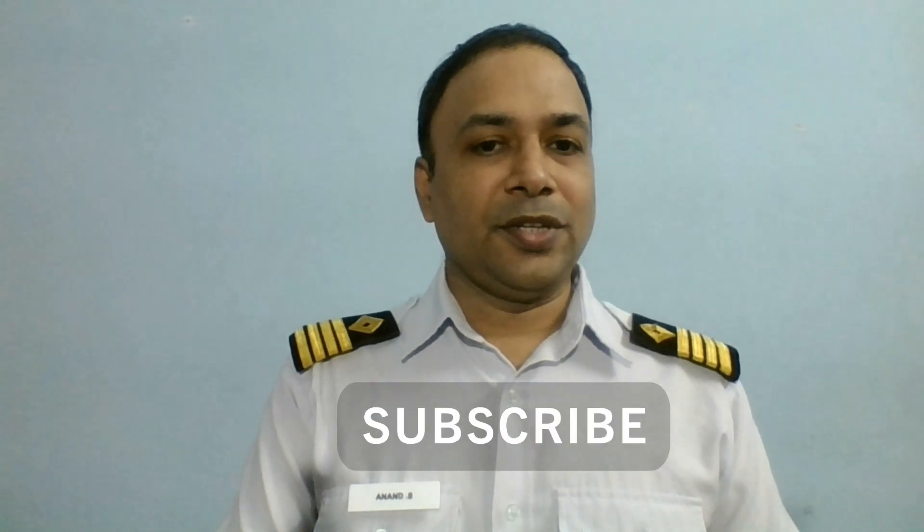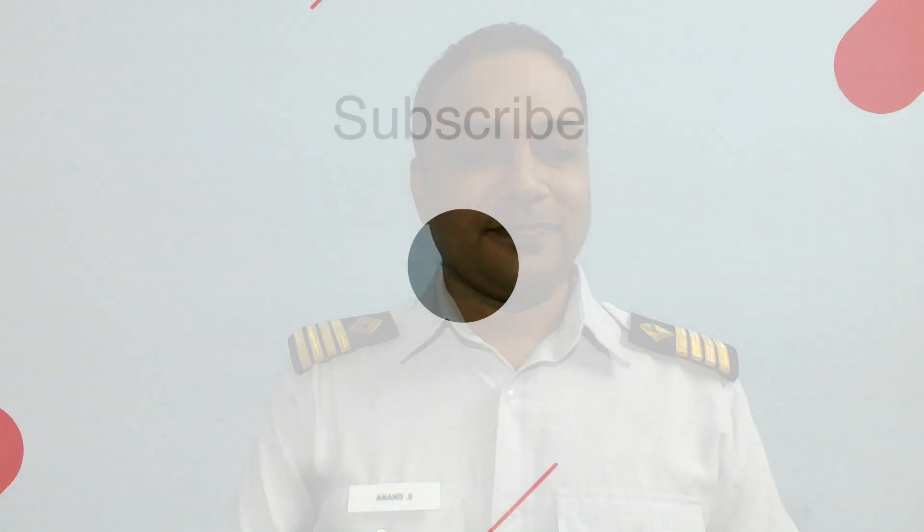Please note that these figures are approximate, and if you are lucky, you may get a much higher wage package. If you have any questions or comments, please put them in the comment section. Please like, share and subscribe to our channel for more updates and interesting videos. Thank you very much.